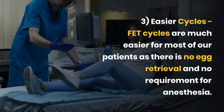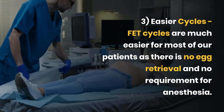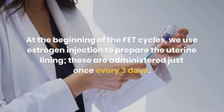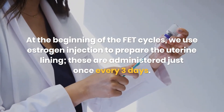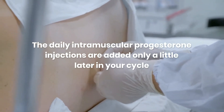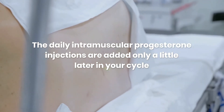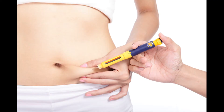The third advantage is that frozen embryo transfer cycles are much easier for most of our patients, as there is no egg retrieval and no requirement for anesthesia. At the beginning of the frozen embryo transfer cycle, we use estrogen injections to prepare the uterine lining. These are administered just once every 3 days. The daily intramuscular progesterone injections are added only a little later in your cycle.